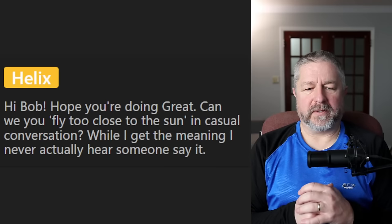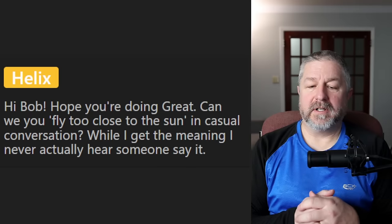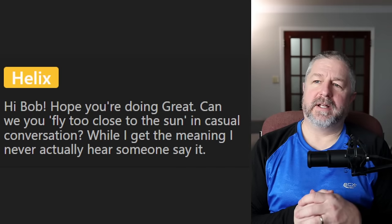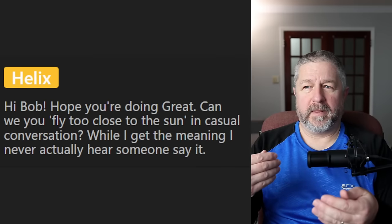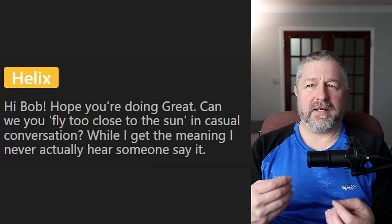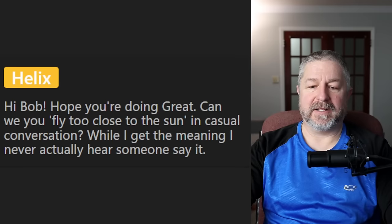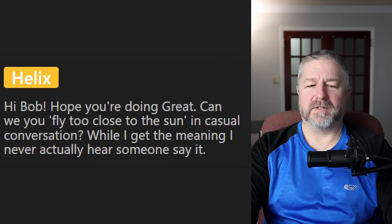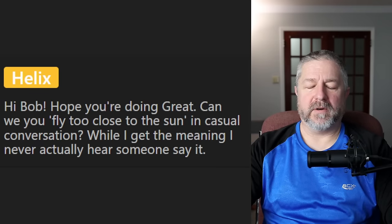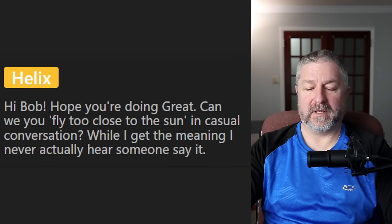From Helix: can we use 'fly too close to the sun' in casual conversation? You could — it's not super common. When someone flies too close to the sun, it means they do something bad or dangerous that they shouldn't have. The official meaning: to be overly ambitious or greedy, to overreach yourself, to reach for something unattainable in an irresponsible way. To fly too close to the sun — never a good thing.